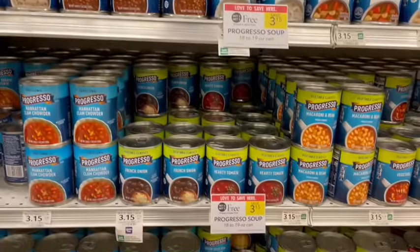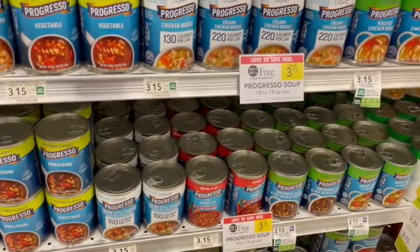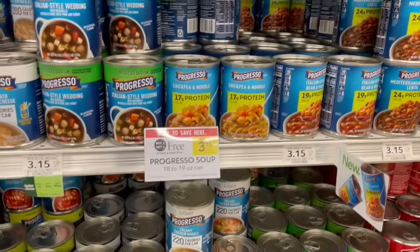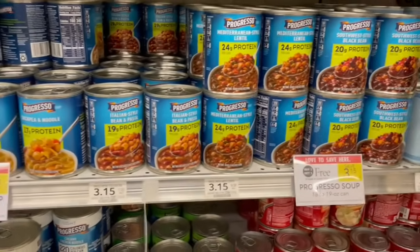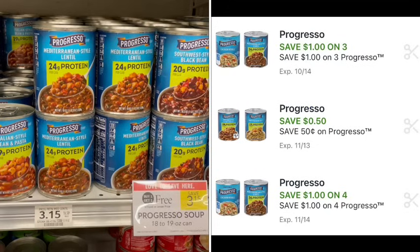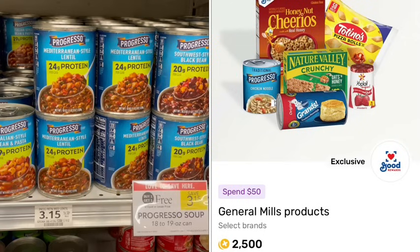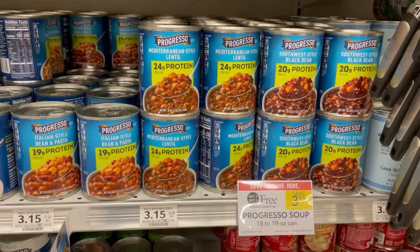It is soup season now that it is becoming fall, and we have Progresso Soup on sale — buy one, get one free. All the different varieties are included, as are the protein options, which are newer at my store. We have a $1 off of four coupon, or there's a $1 off of three and a 50 cent off of one, so you can grab however many you'd like to stack with those. Over on Fetch, we have a General Mills bucket to track and earn additional cash back.